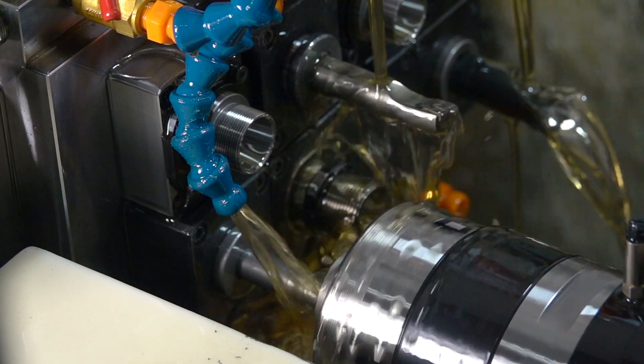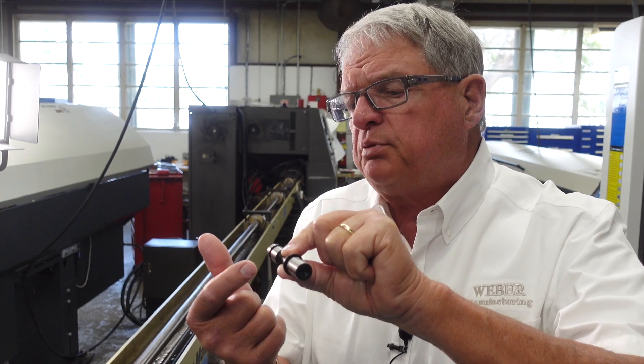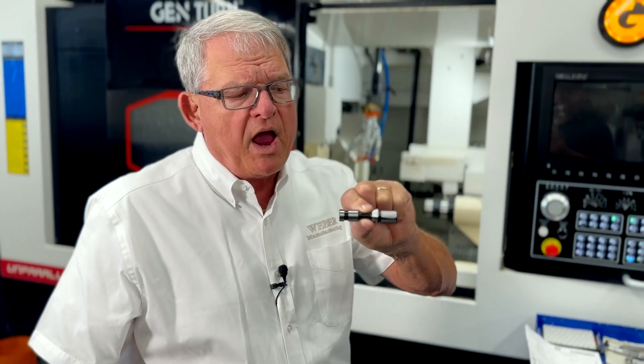This is a poppet, and this poppet uses most all of the features that we have here at Weber Manufacturing. We Swiss machine it, then we have it heat treated outside. It comes back, we plate it, we grind the ODs, and then we grind the angles — stainless grinding and cylindrical grinding to get all the dimensions correct and round. We have to hold 20 millionths roundness on the angle.